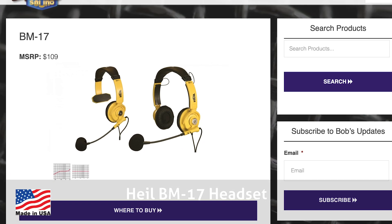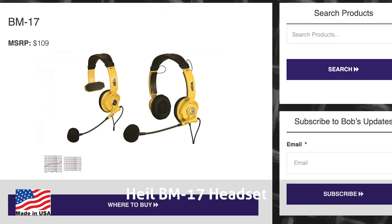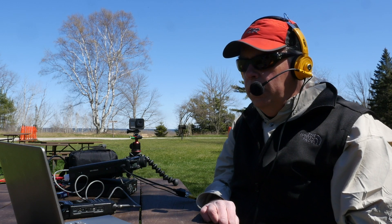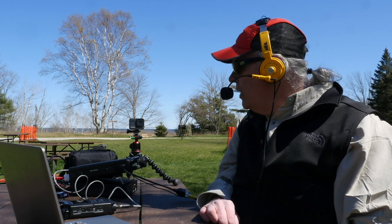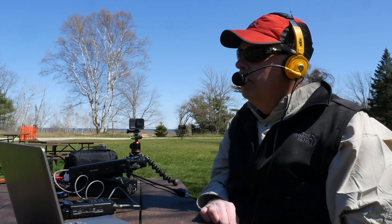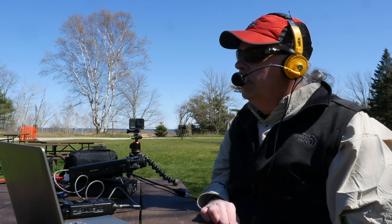I'm a big fan of Heil Sound products. I've used their microphones for years on my older ICOM rig. Recently, I purchased the BM-17 headset to use on my Yaesus. The BM-17 is comfortable, portable, and it looks good in its high-vis yellow color. Heil products are assembled and tested in Fairview Heights, Illinois, and they stand behind their products with service and support. Just remember, when you purchase a Heil microphone, they produce separate versions for ICOM transceivers, as they require a slightly different microphone element.